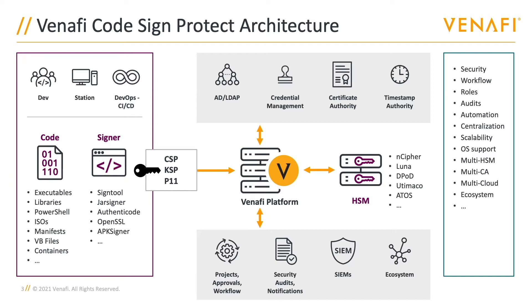With Venafi's CodeSign Protect solution in place, developers and deployment teams can use the same tools and processes they use today, while security teams inside the organization get policy enforcement, flexible approval and workflows, and visibility into the entire code signing process. A full audit trail is able to identify which user performed the signing operation and when, what code was signed and what application was used to sign it, and finally, what code signing key was used during that process.